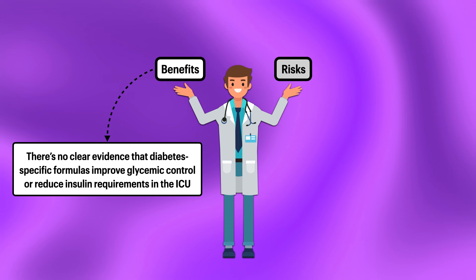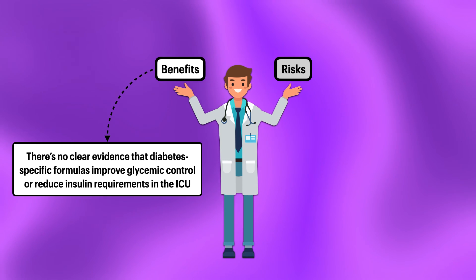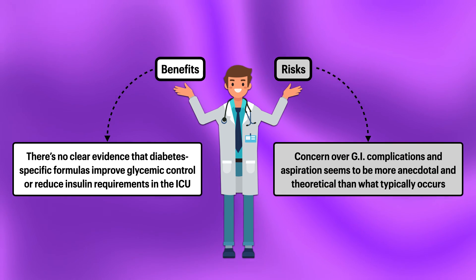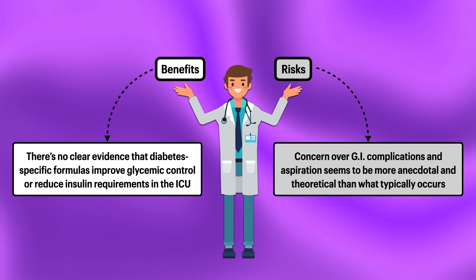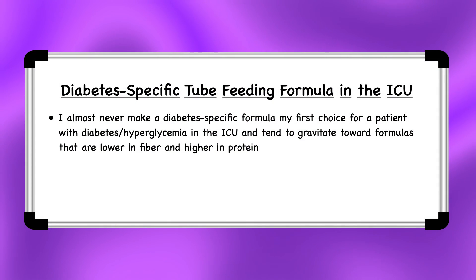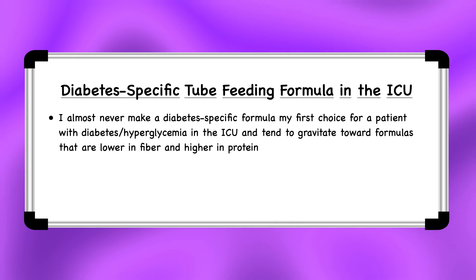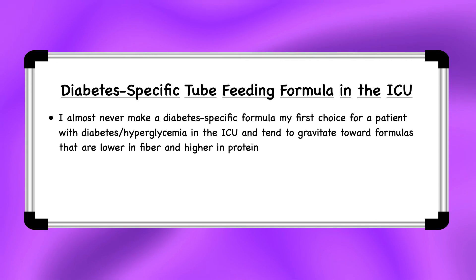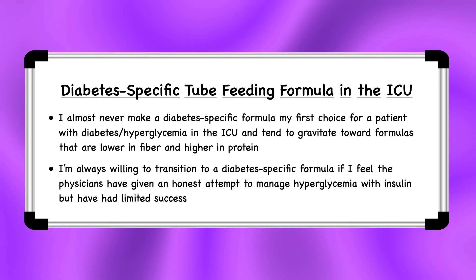On the one hand, there's no clear or consistent evidence that diabetes-specific formulas improve glycemic control or reduce insulin requirements in the ICU. On the other hand, the concern over gastrointestinal complications and aspiration seems to be more anecdotal and theoretical than what typically occurs. In my own practice, I almost never make a diabetes-specific formula my first choice for a patient with diabetes or hyperglycemia in the ICU, and tend to gravitate toward formulas that are lower in fiber and higher in protein. Nevertheless, I'm always willing to transition to a diabetes-specific formula if I feel the physicians have given an honest attempt to manage hyperglycemia with insulin but have had limited success.